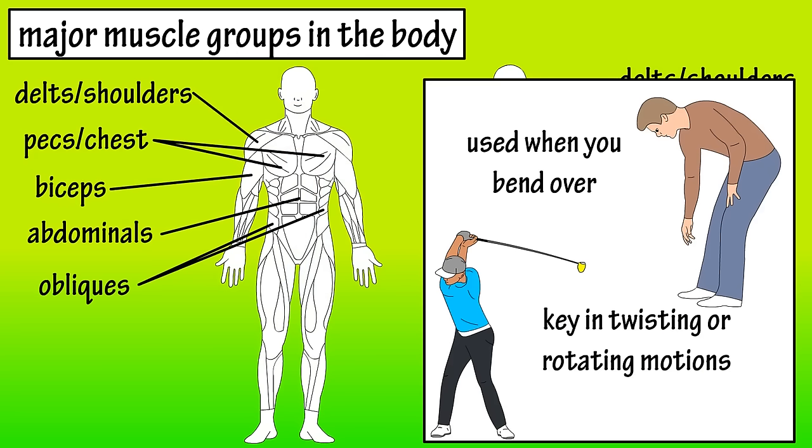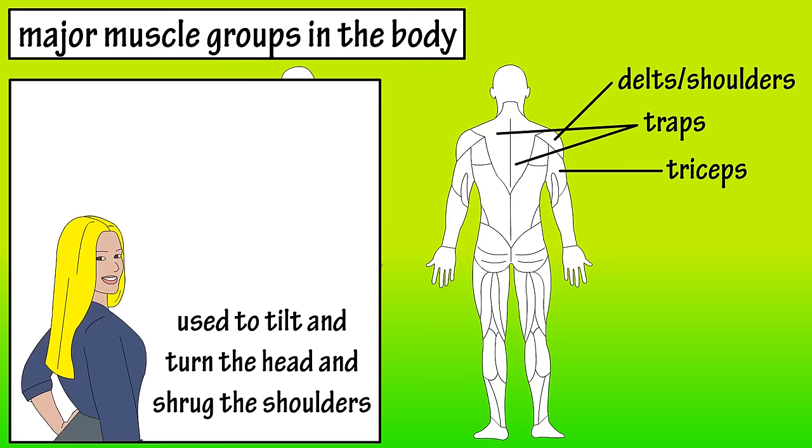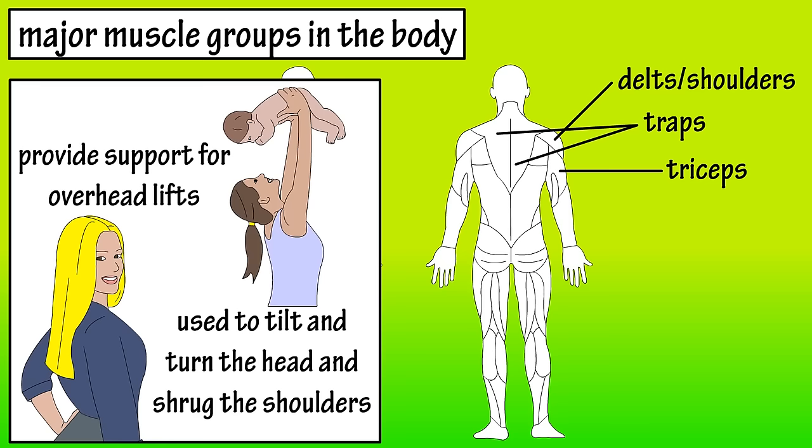These two large muscles in the upper and middle of the back are the traps. The traps are used to tilt and turn the head and neck and shrug the shoulders. They also provide support when you lift items over your head.